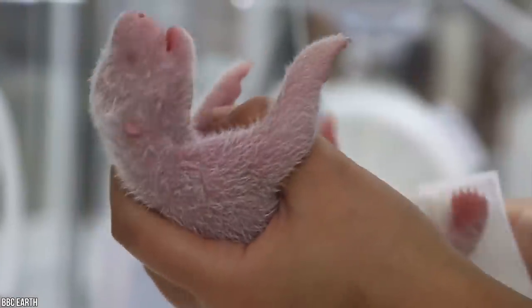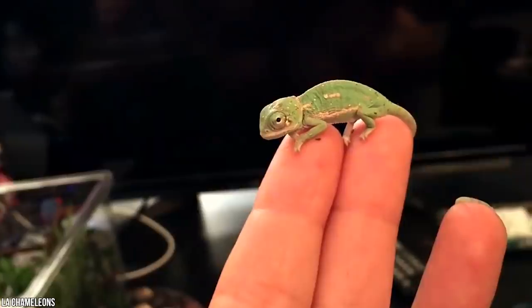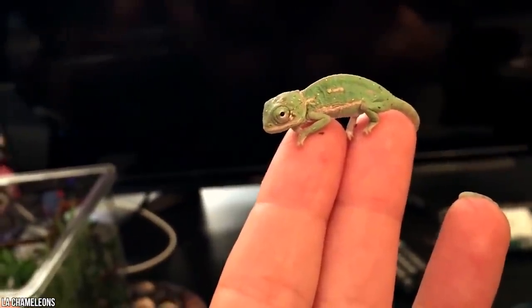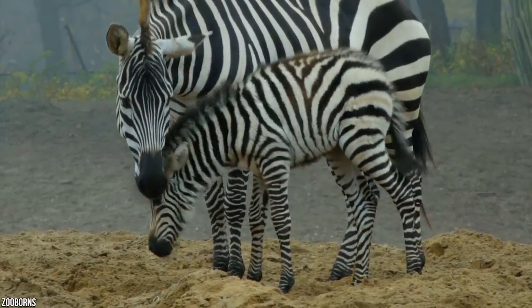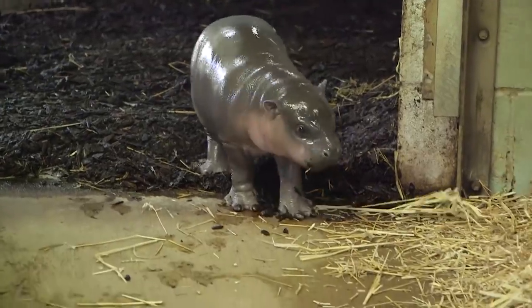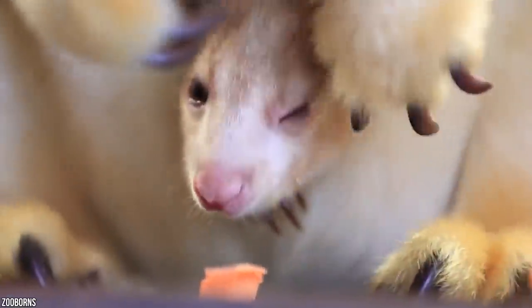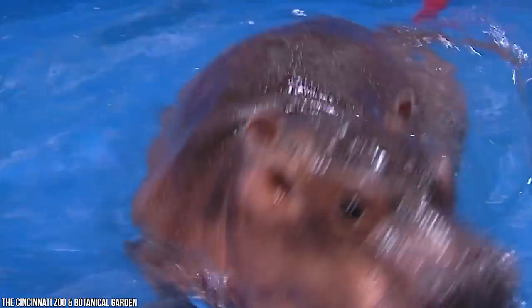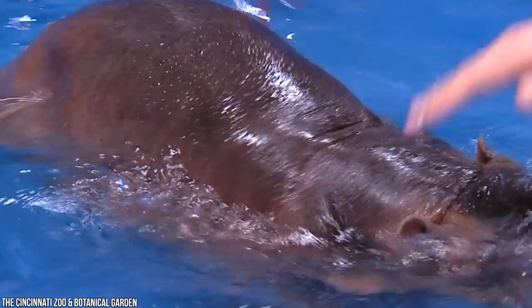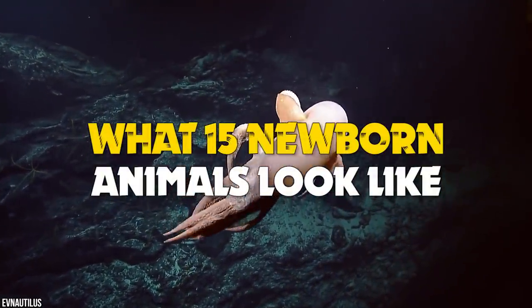Some are creepy, some are adorable, some are downright unidentifiable. Either way, all life is birthed and developed in their own way, allowing them to survive the conditions of life in the best way they can. From helpless, furless newborns that rely on their mother for years, to babies armored and ready to challenge the world from day one, here are what 15 newborn animals look like.